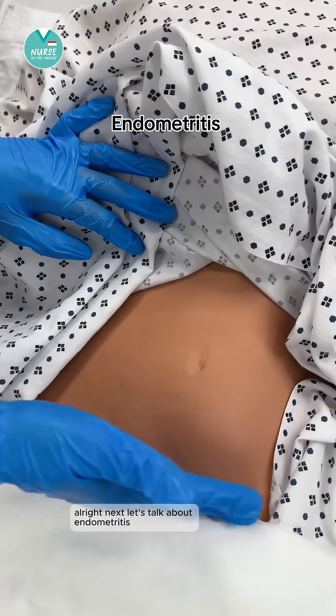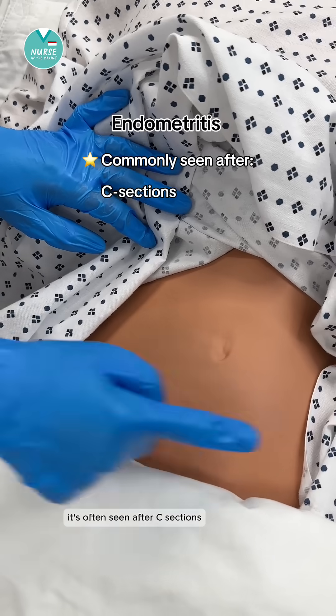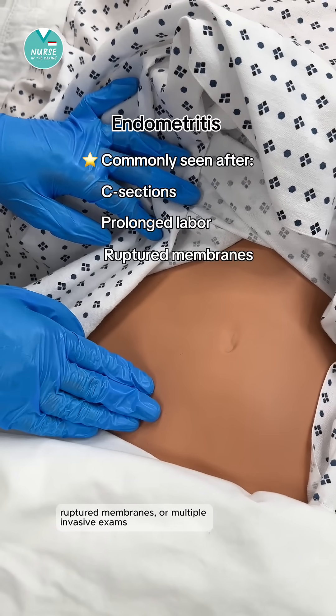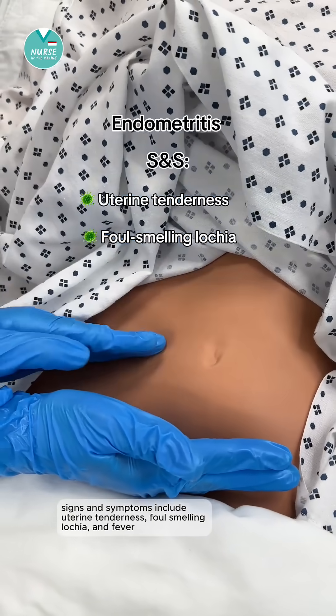Next, let's talk about endometritis. This is a commonly seen postpartum infection. It's often seen after C-sections, especially with prolonged labor, ruptured membranes, or multiple invasive exams. Signs and symptoms include uterine tenderness, foul-smelling lochia, and fever.